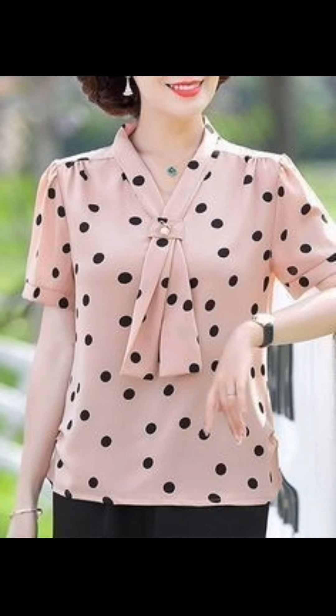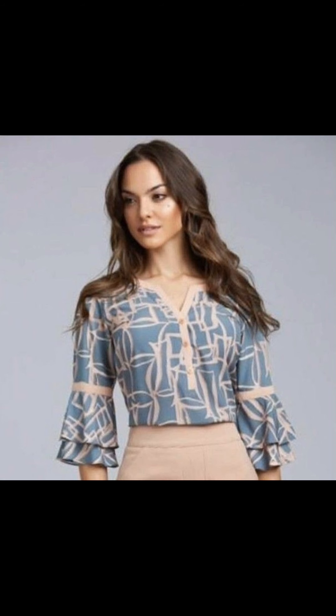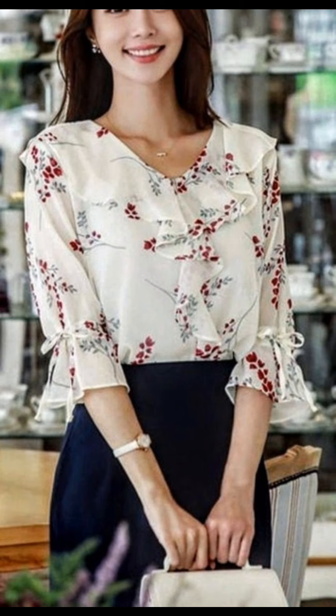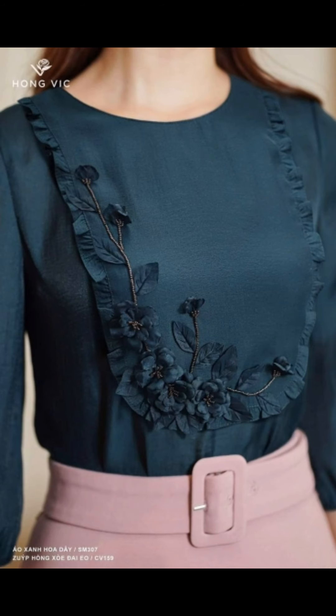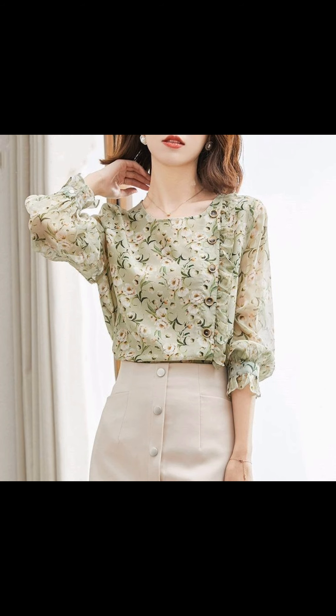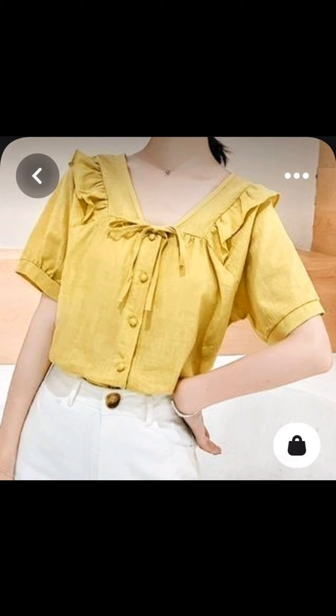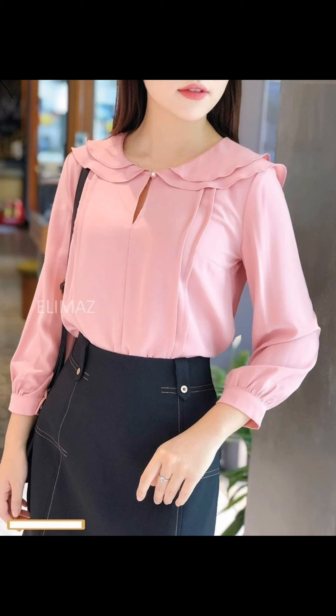Embrace classic cool with a trendy denim combination. Pair your favorite denim jacket with high-waisted jeans in a complementary wash for a coordinated yet relaxed vibe. Layer a graphic tee over a simple tank top underneath for a touch of personality.